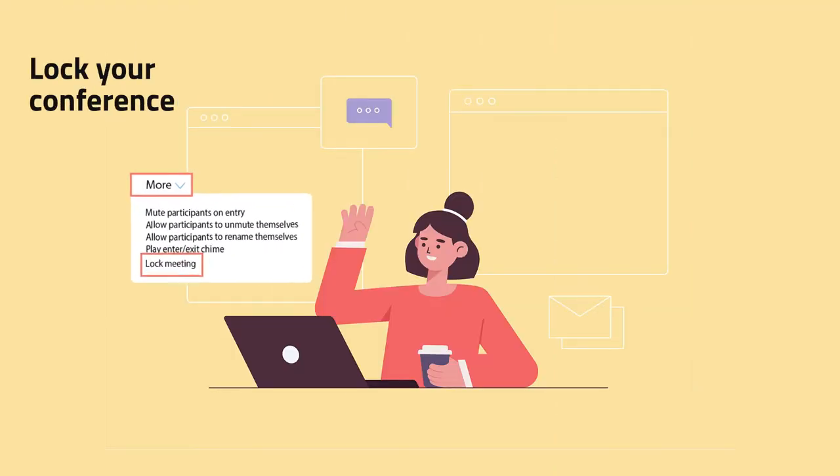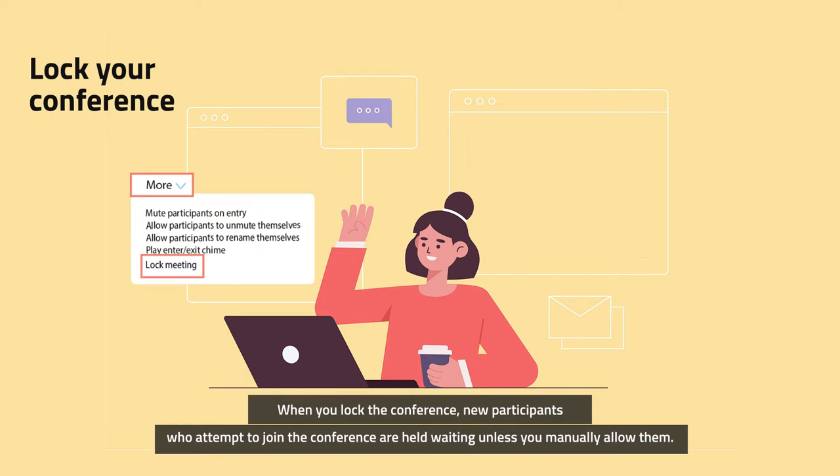Tip 4: Lock your conference. When you lock the conference, new participants who attempt to join are held waiting unless you manually allow them.